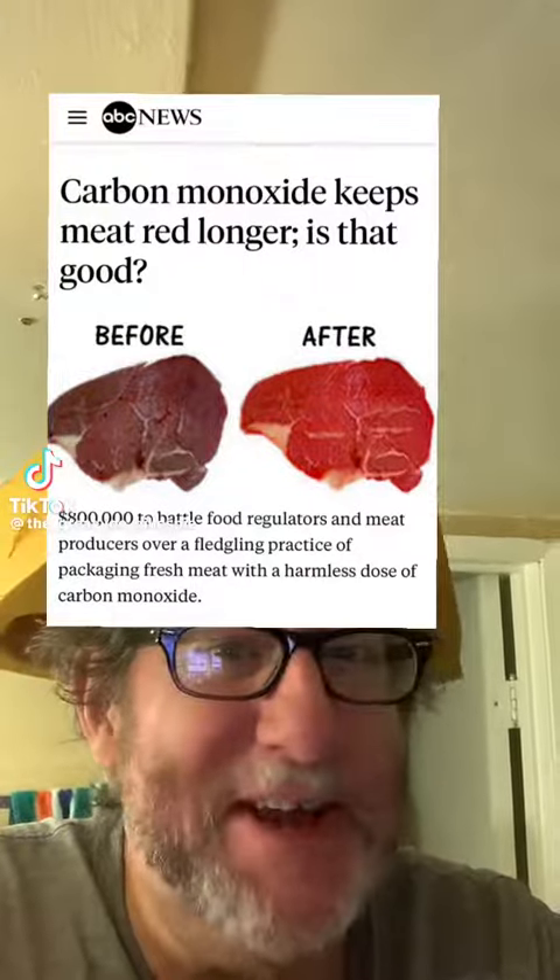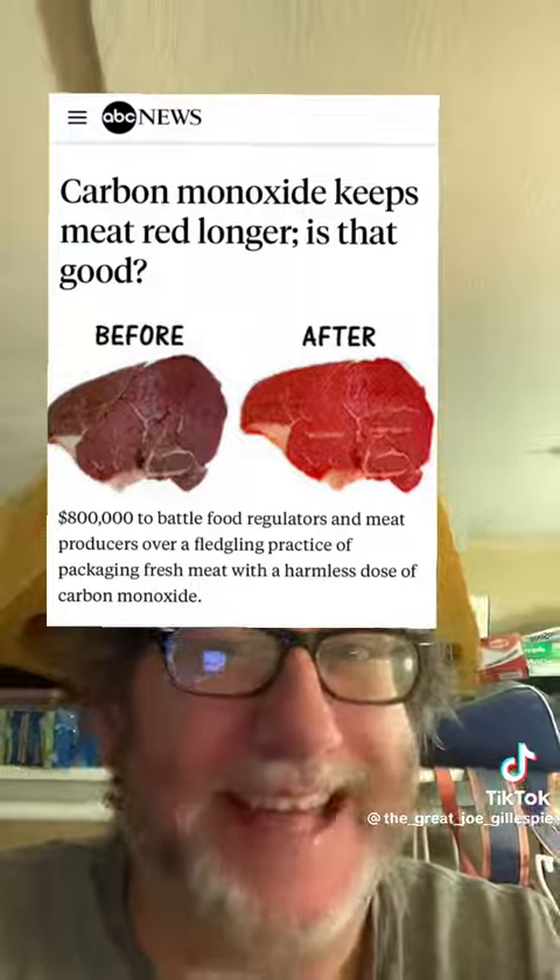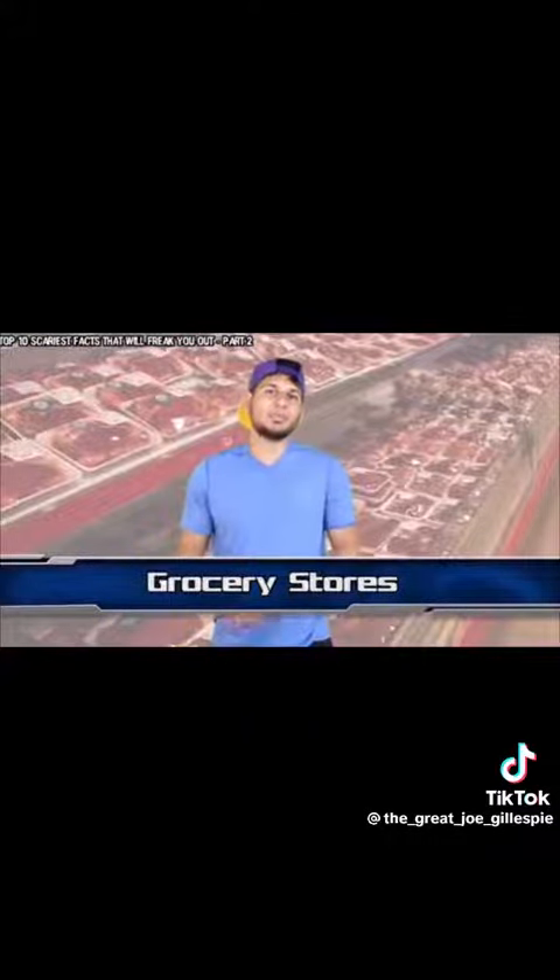Did you know that the food industry uses carbon monoxide to make the meat look better and last longer? It's true. Grocery stores treat packaged meat with carbon monoxide.